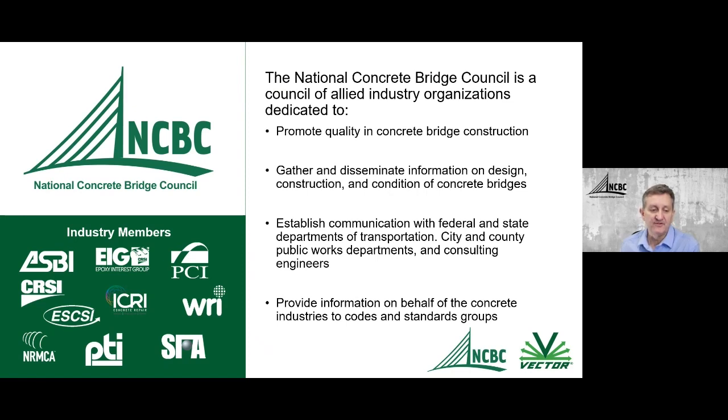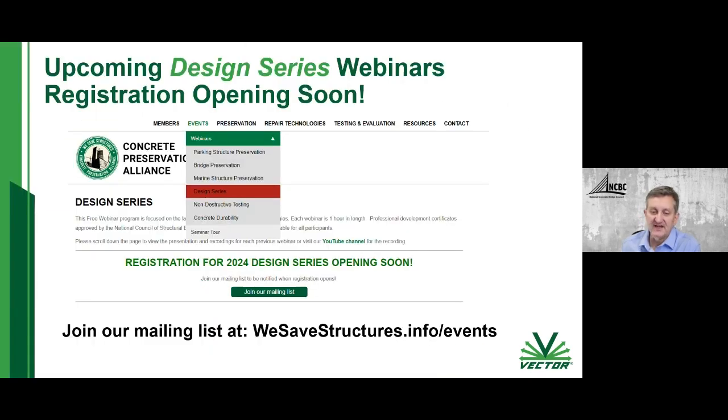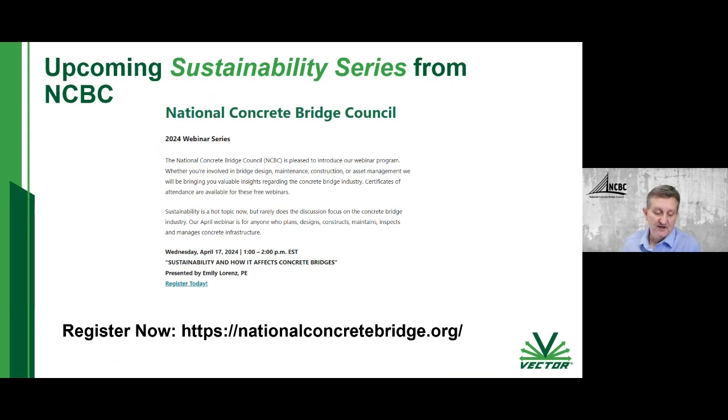I'm Greg Freeby, the chair of the National Concrete Bridge Council and also the executive director of the American Segmental Bridge Institute. Welcome everybody here today. I'll turn it over to Dave — he's going to talk about another webinar series coming up. Coming up next month we're going to be starting a new webinar series on design, specifically focusing on design of cathodic protection systems to extend the service life of reinforced concrete structures.